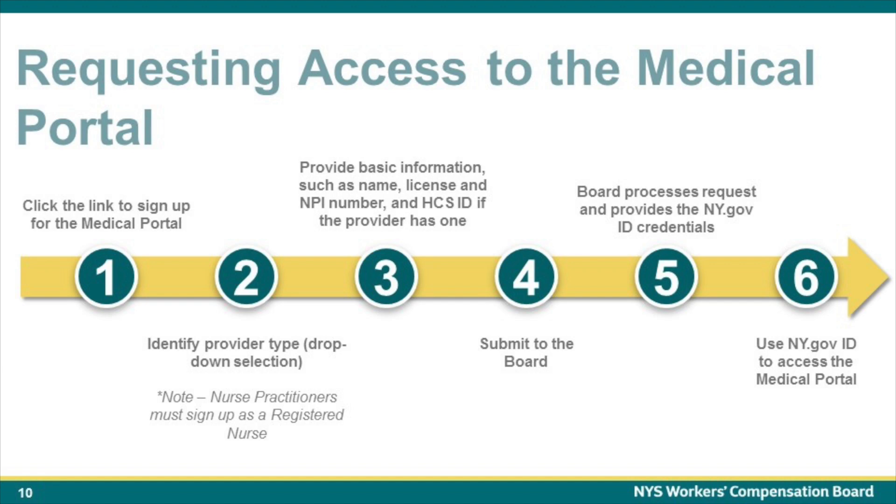Step 4: Submit the request for access to the Medical Portal to the New York State Workers' Compensation Board. Step 5: Once received, the Board will process the request and will provide the user with ny.gov ID user credentials. Step 6: Providers will use the ny.gov ID user credentials to access the Medical Portal. Note that once credentials are received, a user is assigned a temporary password to log in the first time. Upon logging in the first time, the user will be prompted to set a permanent password. They will also be prompted by ny.gov to set up shared secrets that can be used later to reset their password if they forget it.